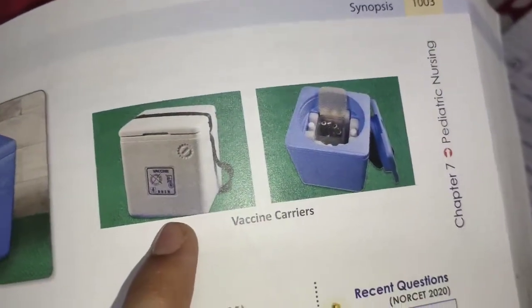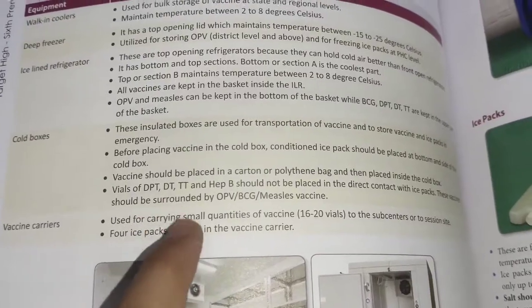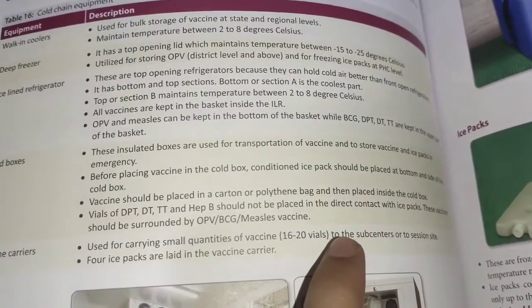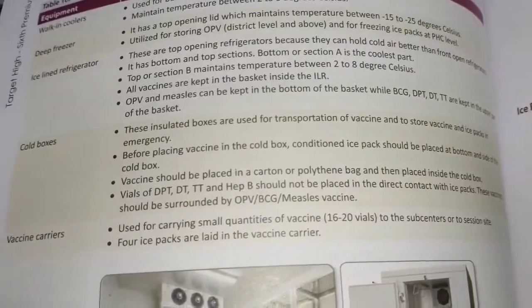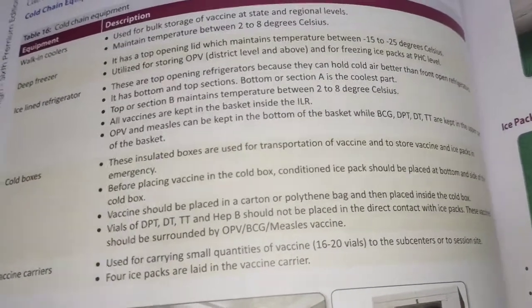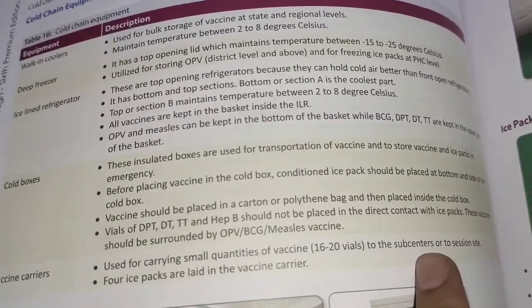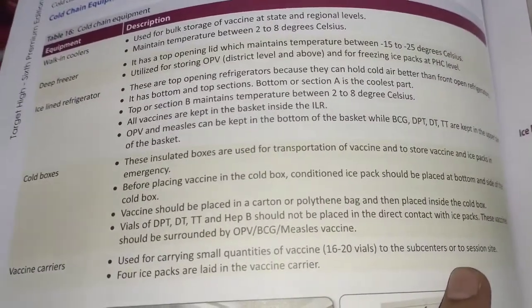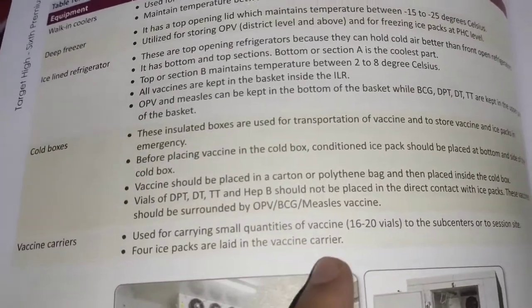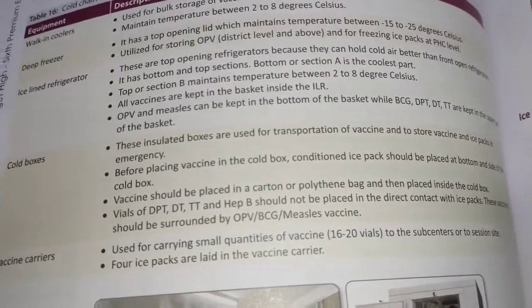Vaccine carriers are used for carrying small quantities of vaccines to the sub-center or session site. They mainly carry 16 to 20 vials. Four ice packs are laid in the vaccine carriers properly.